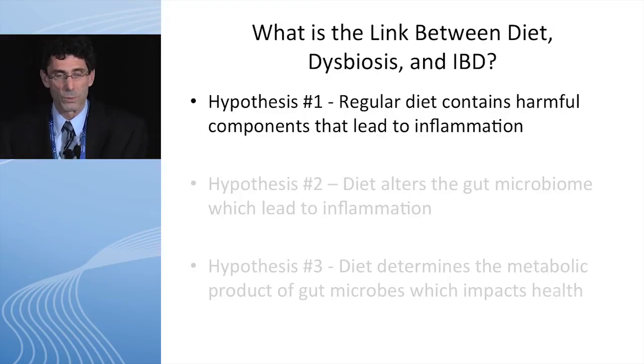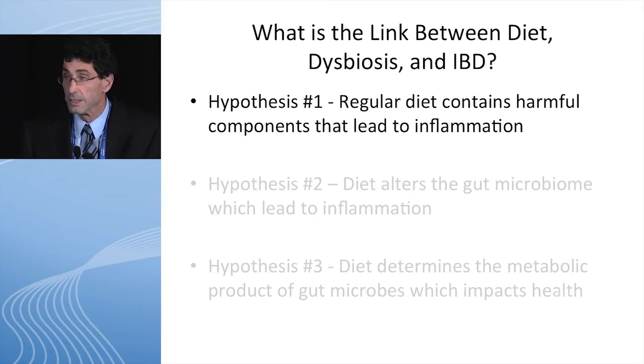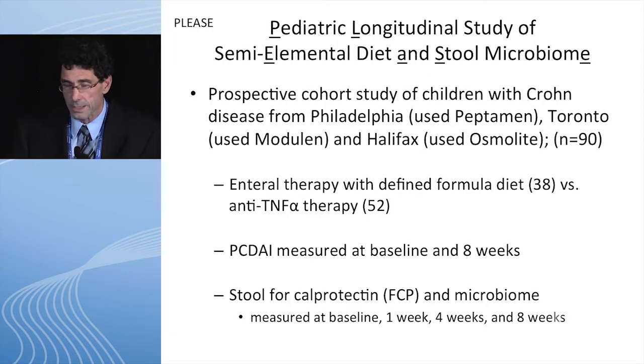So let's talk about hypothesis one — regular diet contains harmful components that lead to inflammation. There's a study we had done at our institution, we call it the PLEASE study: a pediatric longitudinal study of semi-elemental diet and stool microbiome. It was a prospective cohort study between kids with Crohn's disease in Philadelphia, Toronto, and Halifax. Children were treated either with enteral nutrition with a defined formula diet, or the control was an anti-TNF population. We looked at PCDAI — pediatric Crohn's disease activity index — at baseline and eight weeks, and we looked at stool for calprotectin and microbiome at baseline, one, four, and eight weeks.